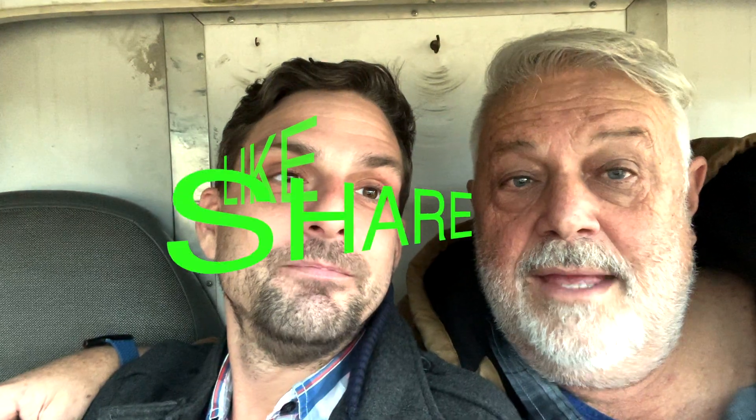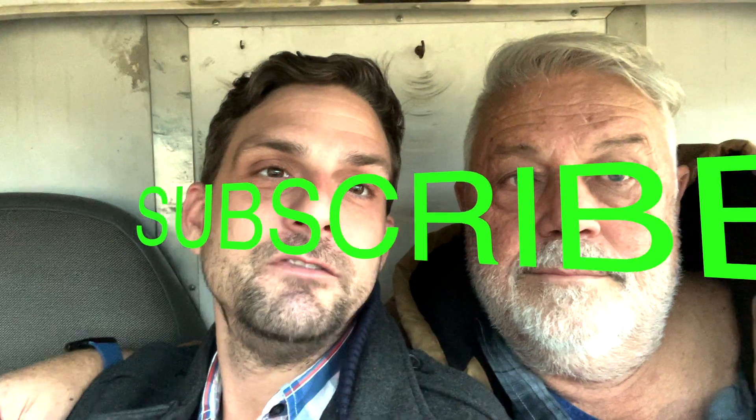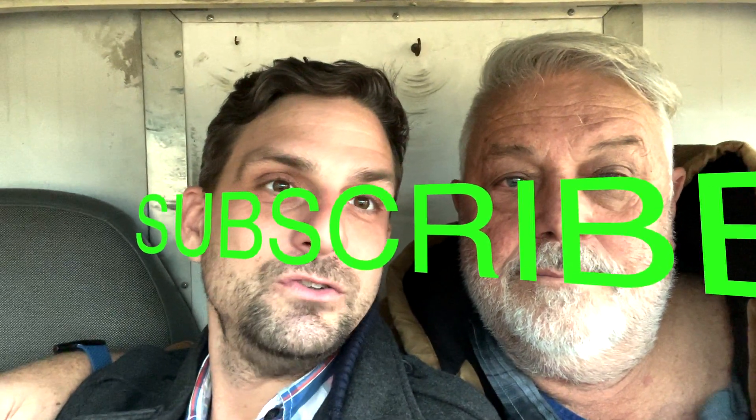Thank you for joining us today for OLLPRV. Don't forget to like, share, subscribe, and hit that bell notification so you can get all of our updated videos. We'll see you soon.